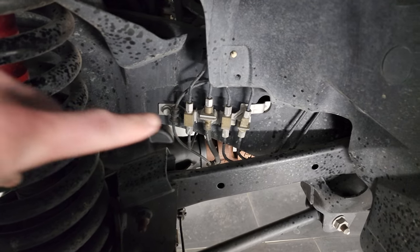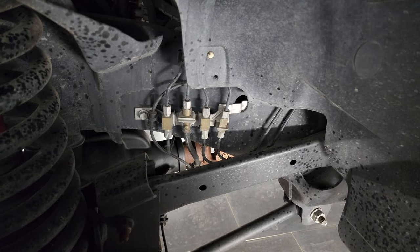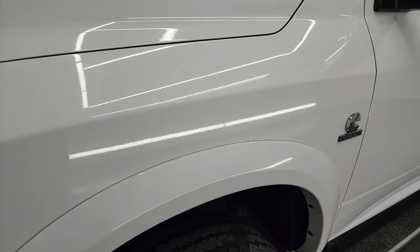Take a look at the frame and underbody. Look at the brake lines there — those fittings have absolutely no corrosion on them and are in very nice condition, as is the rest of the frame. And once again, this is a 2012.